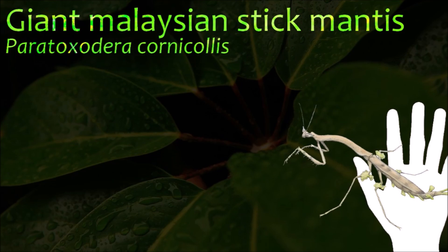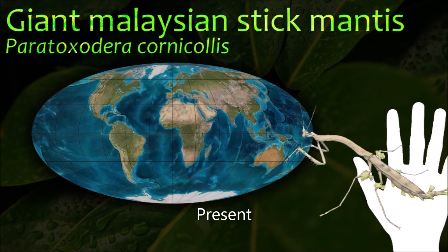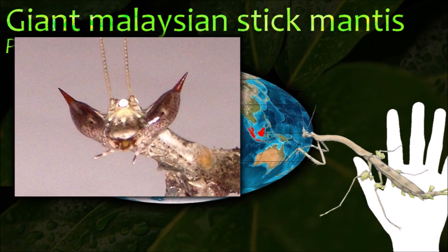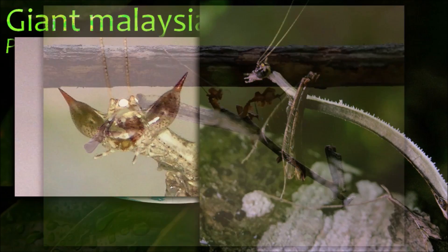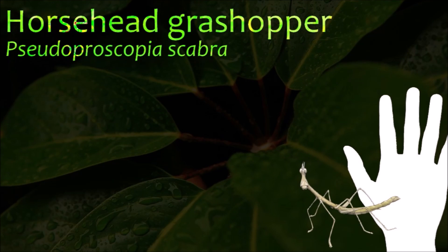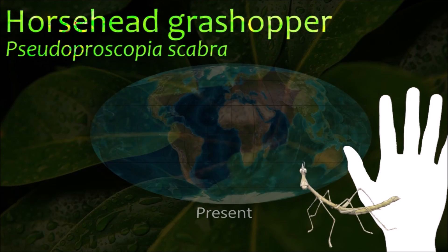The natural camouflage of Phasmatodea makes them difficult for predators to detect, and they include the world's longest insects. Most of them are known for effectively replicating the forms of sticks and leaves, and the bodies of some species are covered in mossy or lichenous outgrowths that supplement their disguise.